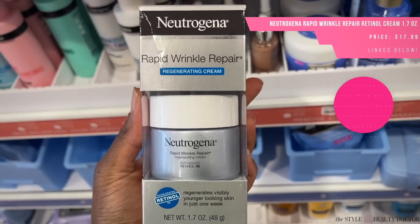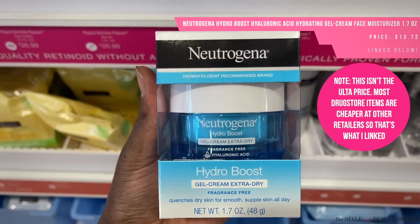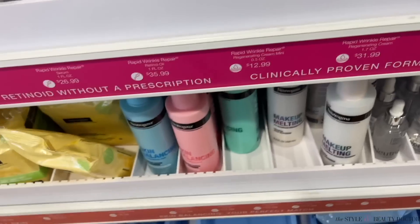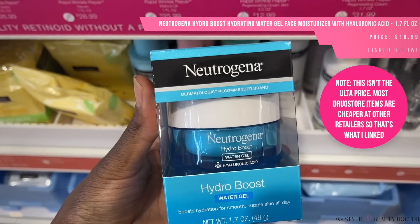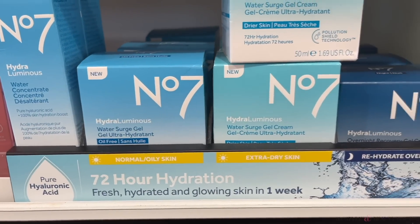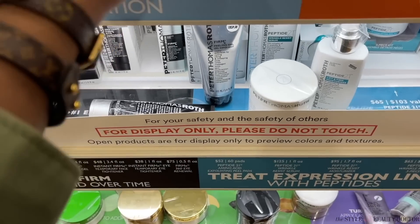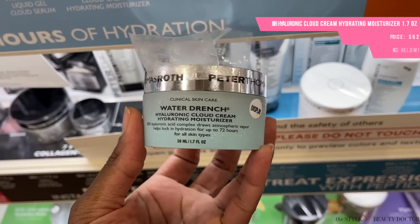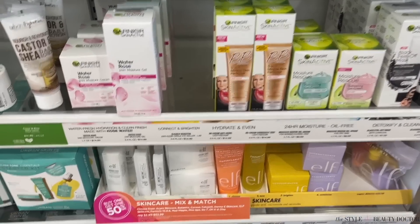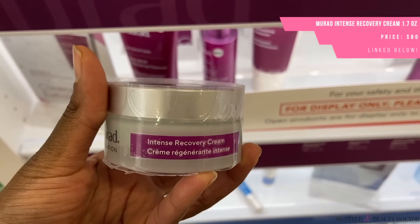I tried a Neutrogena retinol last year and liked it. I feel like Neutrogena and Olay make retinols I personally like from the drugstore. Gel creams, gel moisturizers, bouncy moisturizers — they have many different names, but these are one of my favorite textures in skincare. As someone with oily skin, they tend to be really hydrating without being heavy. Just make sure you check the packaging because some gel creams are formulated for dry skin and some for oily skin. Sometimes you might want to put something on top of a gel cream if you're drier — similar to how hyaluronic acid can pull moisture from your skin if the air is dry.